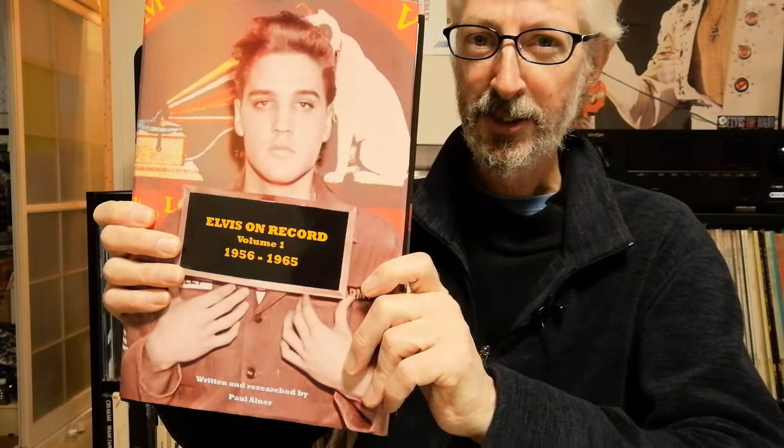Well Mel, you and your wallet can both relax today because I'm going to be reviewing a book that I believe you already own. That is Elvis on Record Volume 1, 1956 to 1965 by Paul Ulner. It's all about English or British Elvis record releases during this period, although in fact as I'll try and explain shortly it actually goes up to 1970.